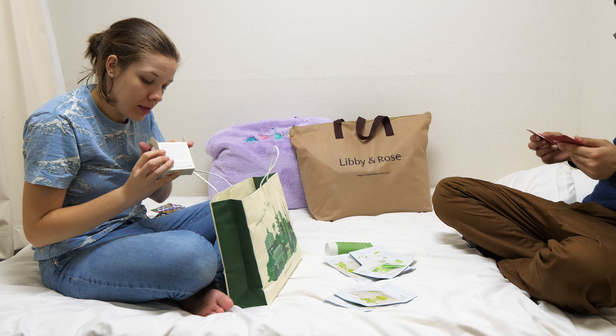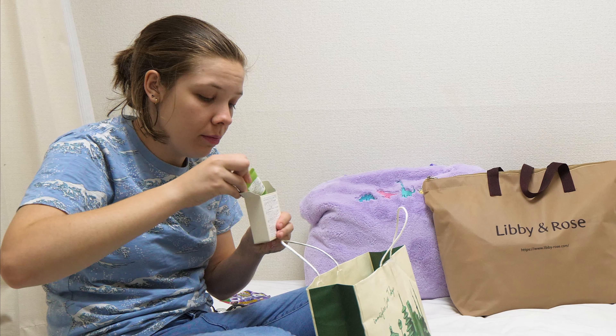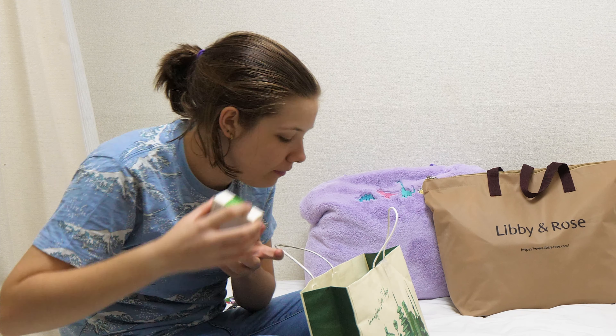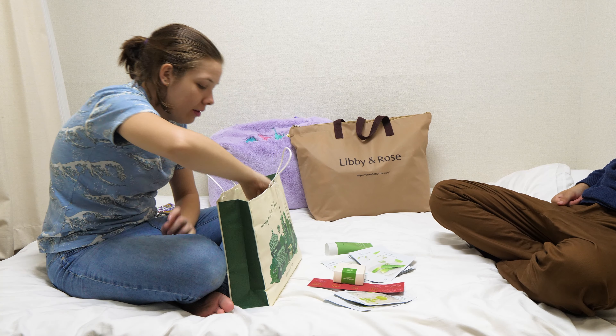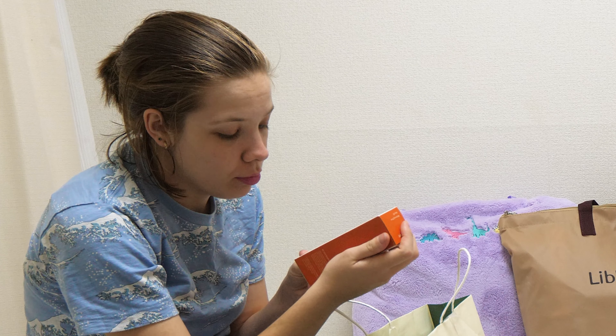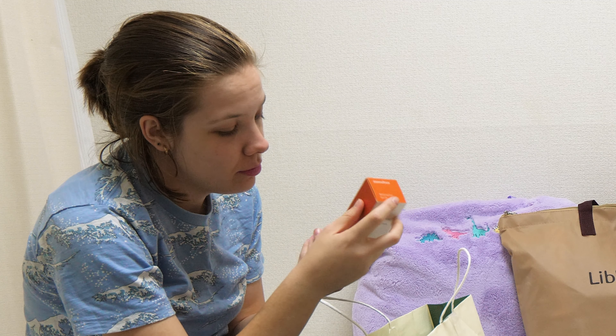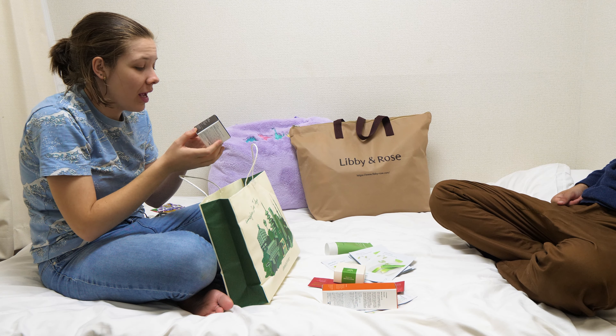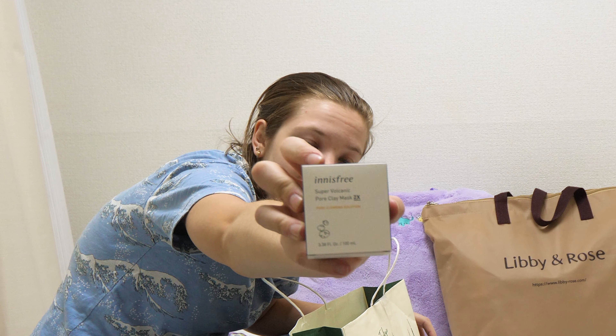It's a skin balm. This is a little sample set of Morning Cleanser — probably some serums. We have whitening pore skin: brighter tone, clearer skin, which should help under my eyes. And we've got a volcanic clay mask, if you like clay masks.